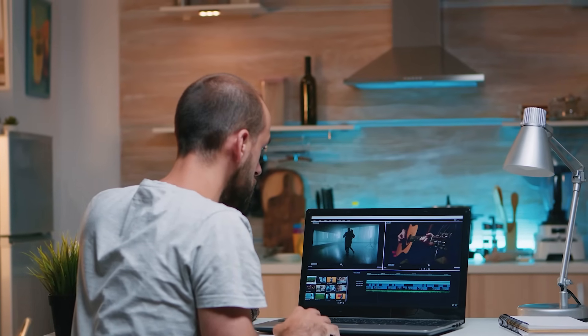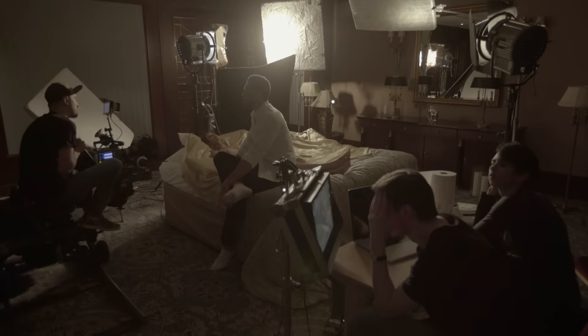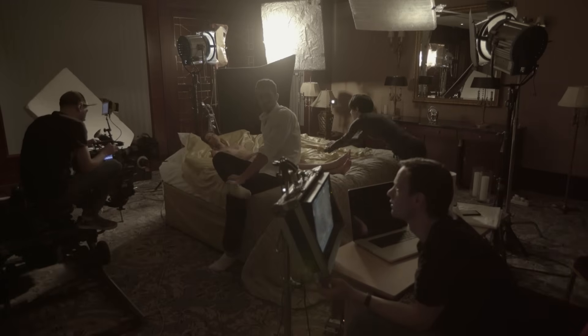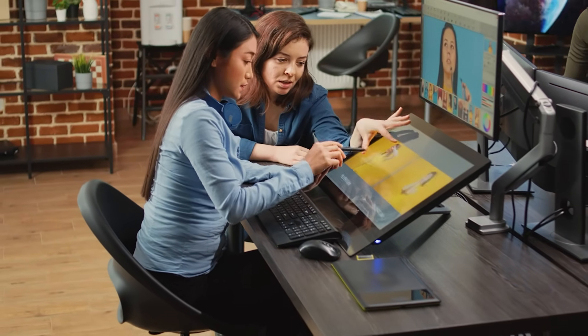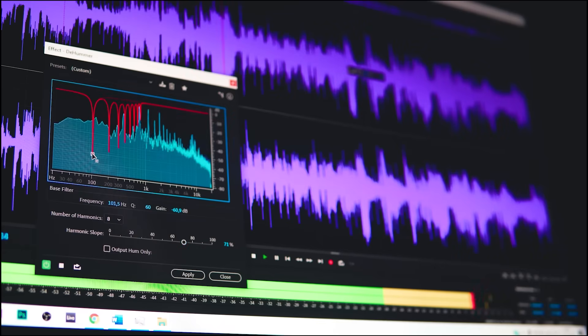Real character consistency. This is the one I'm most excited about. If you have a main character in your video, they should look the same from start to finish. No more disappearing earrings mid-scene. VEO4 is leveraging Google's image model strengths to keep characters on model throughout. Wait until you hear about the audio upgrades, though — that's where things get really wild.